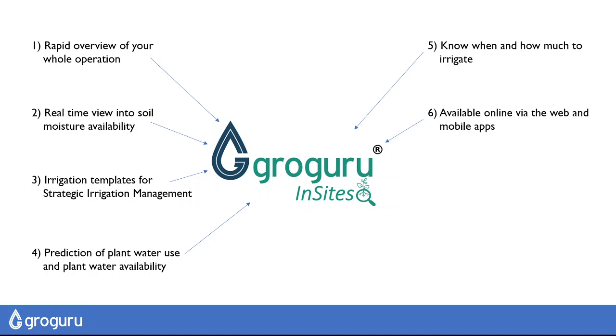Data is available online via the web and mobile apps, so you can stay in control anywhere, anytime.